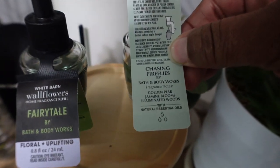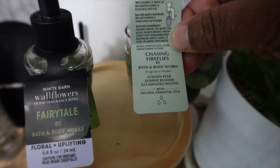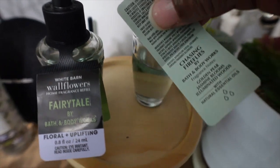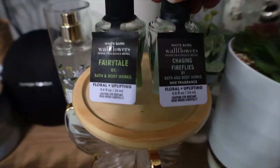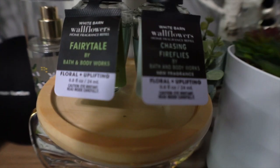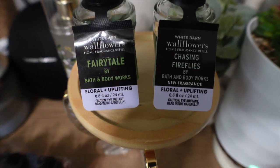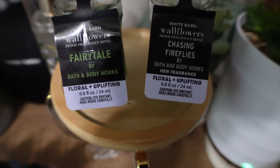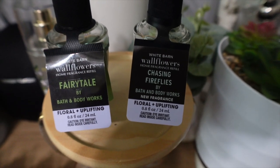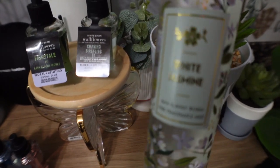That pear note is so subtle to me — I think this is more of a jasmine-type scent. I don't get wood at all. I just get that sweetness from the jasmine blooms, and I guess the pear just kind of balances it out. Comparing the two, yes they're in the same family. Fairy Tale is a little stronger and a little more fruity, whereas Chasing Fireflies is more of a powdery, soft floral.